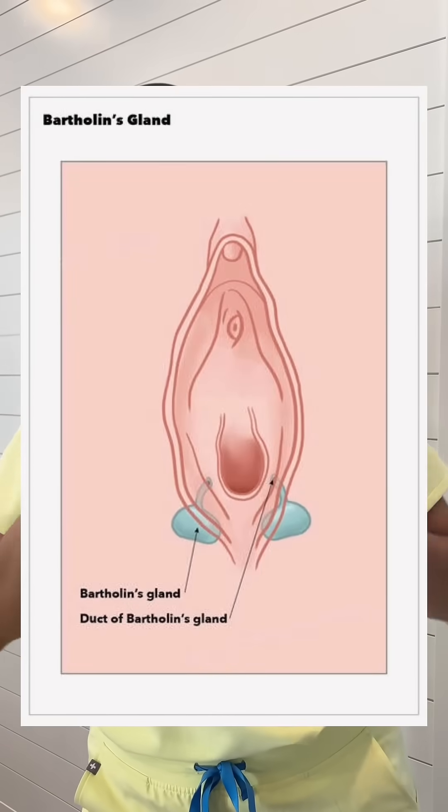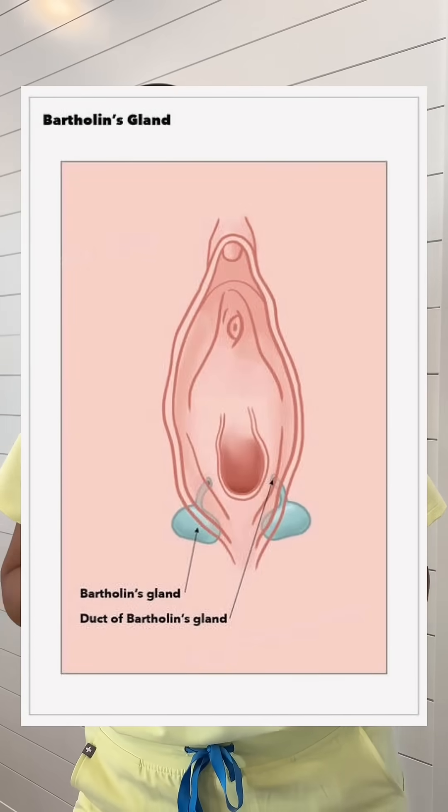Hi, I'm Dr. Ali, an OB-GYN. To fully explain what a Bartholin Gland cyst is, first we have to review the anatomy. The Bartholin Gland is located under the skin on either side of the opening of the vagina — think like 5 o'clock and 7 o'clock.